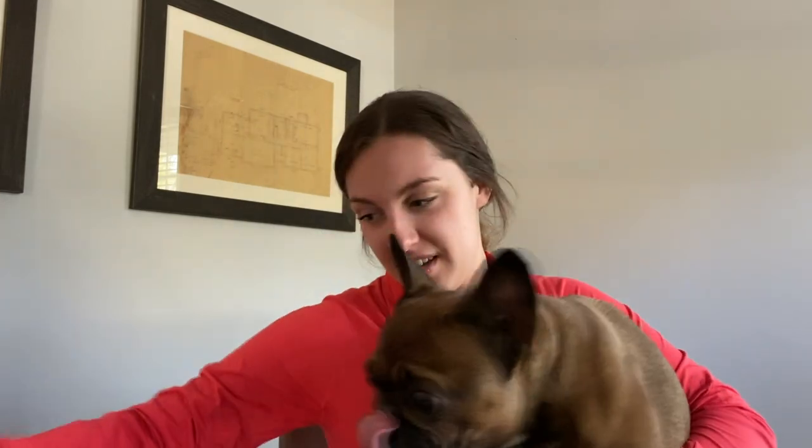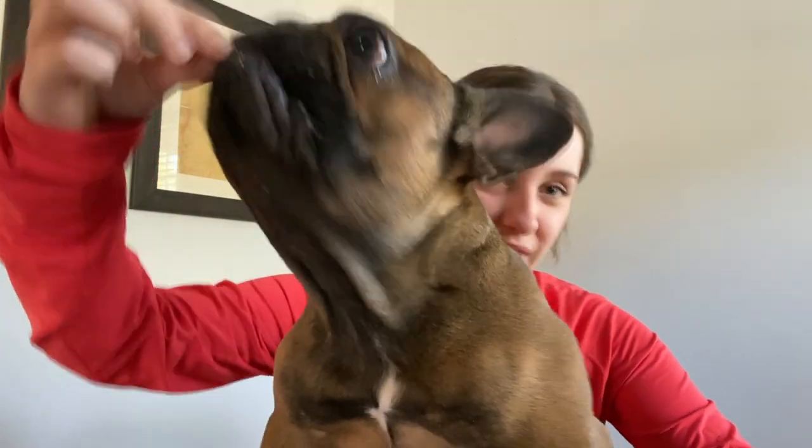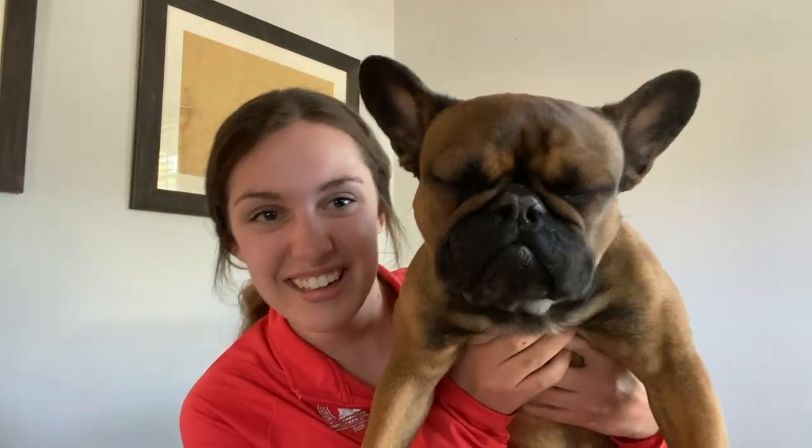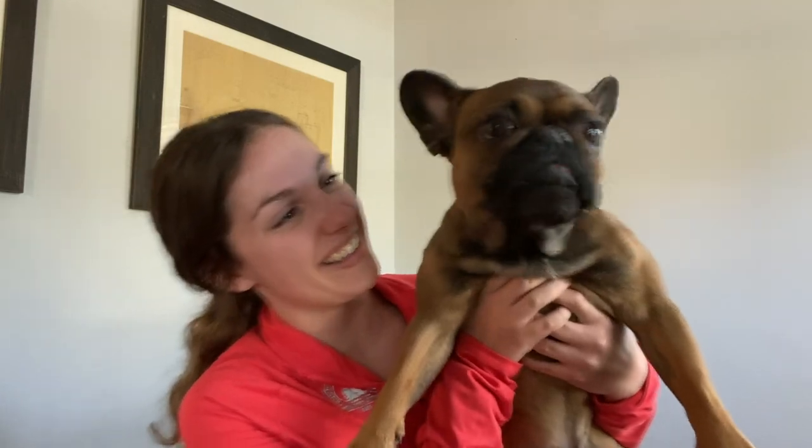And lastly, we have the popcorn. Are you ready for your popcorn? Again, just like naked unsalted popcorn. He's climbing for it. The popcorn was good.